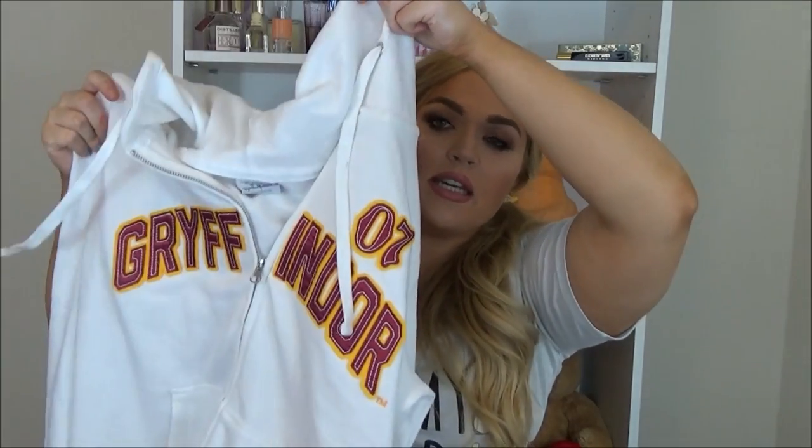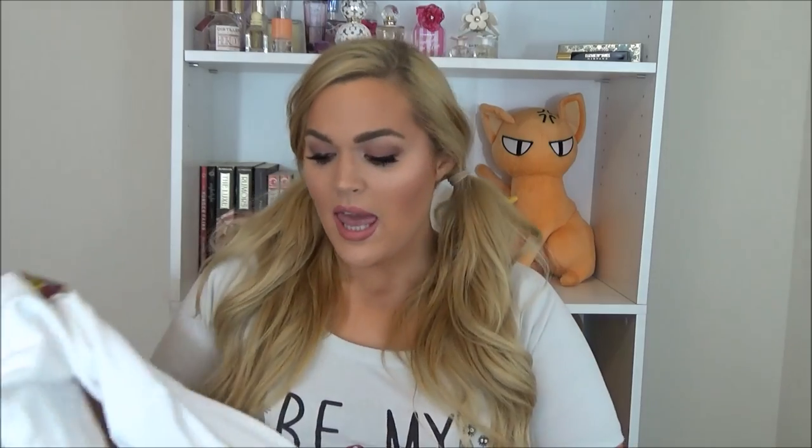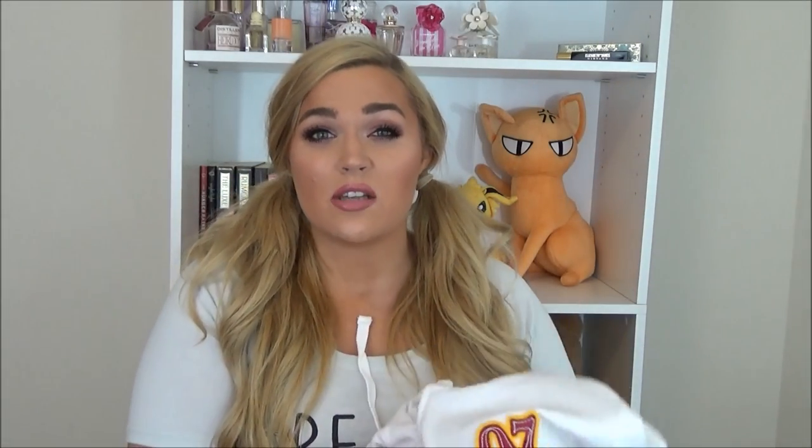So I found this white zip-up hoodie — it just says Gryffindor on the front and it's super big and comfy, and then on the sleeve it just has the Gryffindor house patch with the little symbol. Gryffindor is kind of like my backup house — if Hufflepuff wasn't available for whatever reason, I think I would be a Gryffindor instead. It's really soft and really cute.